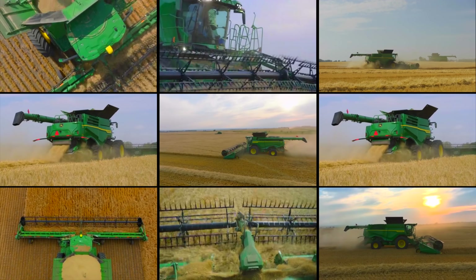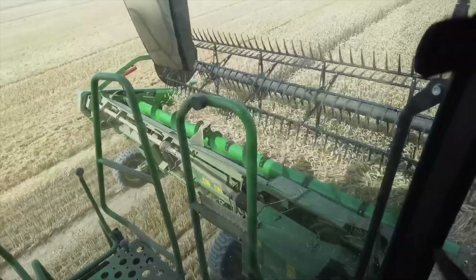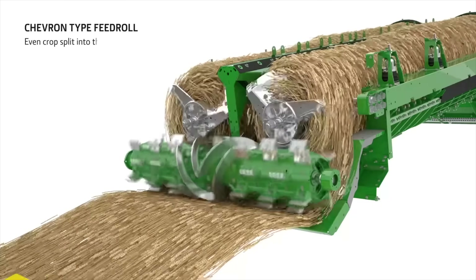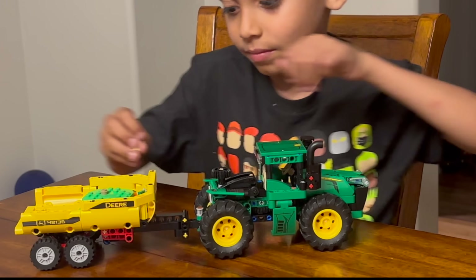Ever look at a big machine like a crop harvester and wonder why it's designed the way it is? I wonder why all the time, and it's why I became an engineer almost 20 years ago. The thing though with great engineering is it often goes quietly unnoticed — it's easy to forget when everything just works. I partnered with John Deere, a company I've loved since I was a kid, and I had the opportunity to speak with a brilliant engineer on that exact question.